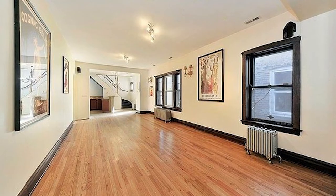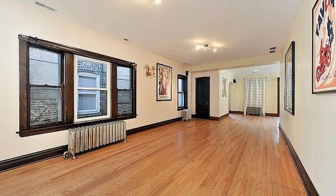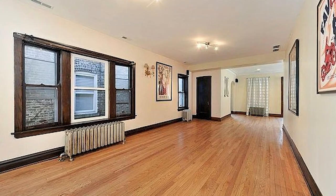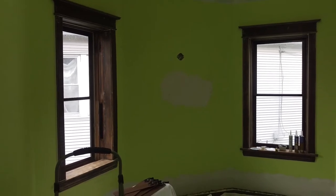When we first moved in here, the windows as well as pretty much the entire house was in relatively rough shape. The windows were in various working order. Some of them needed some rebalancing. They weren't painted.